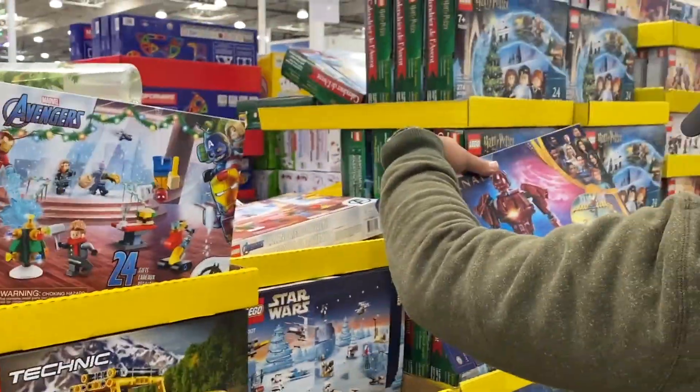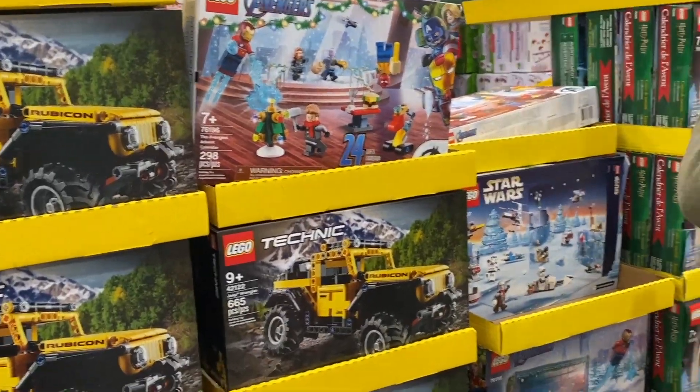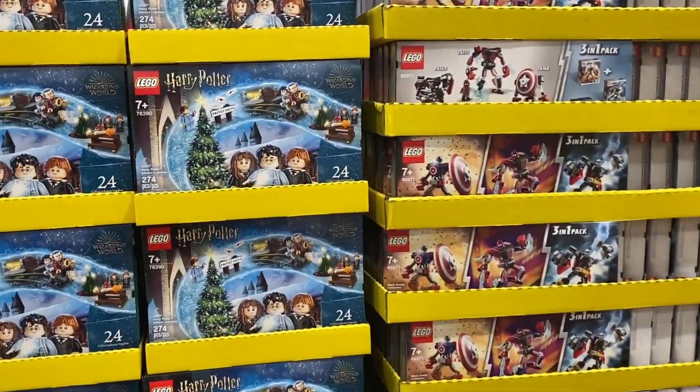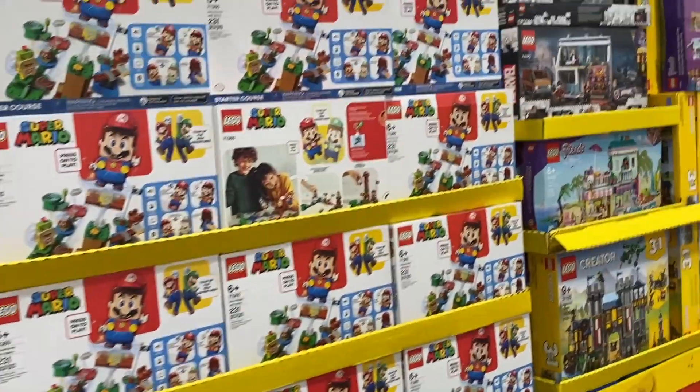Glenn's section — what's new? A couple of you tagged me on the advent calendars and Glenn definitely got his. He got it like right away, like last month.